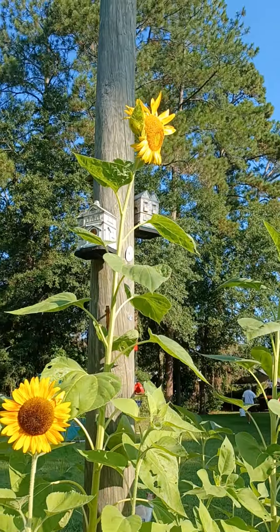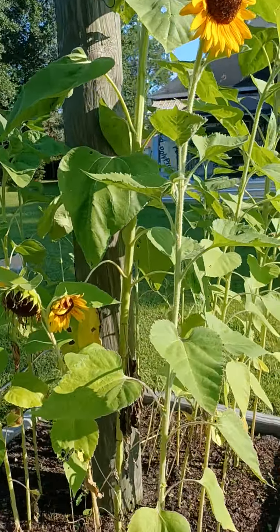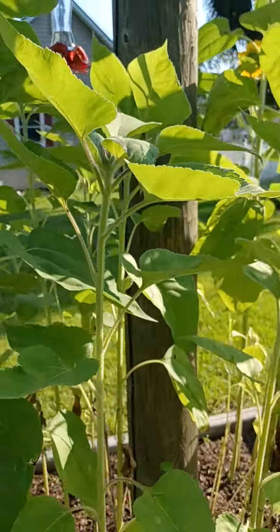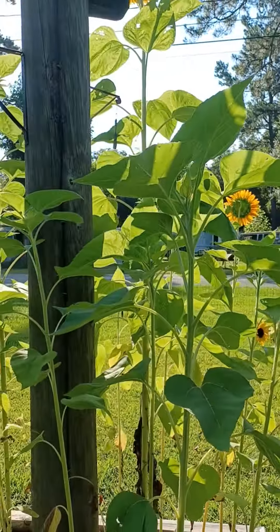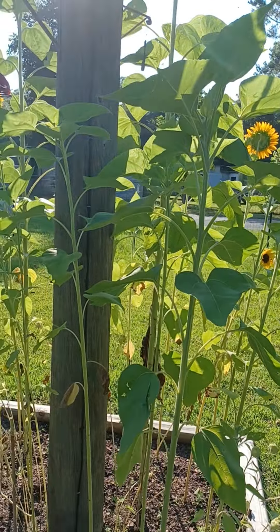And they bring their pollinators to the yard — the bees. They need to eat some stuff. But I'm excited because I've got another full round coming in. I only have a small window of time that these sunflowers will grow, so you want to stay on top of it. Once they start to die down, get another round in.